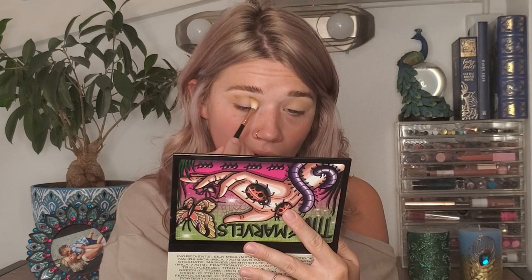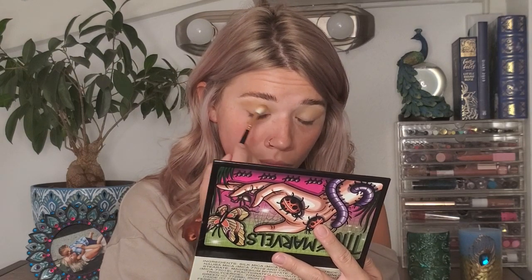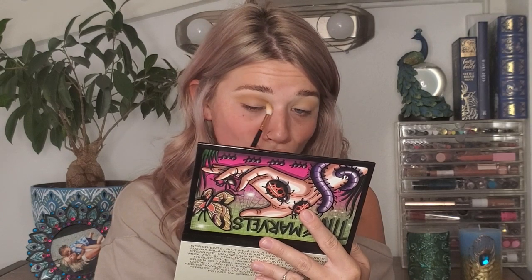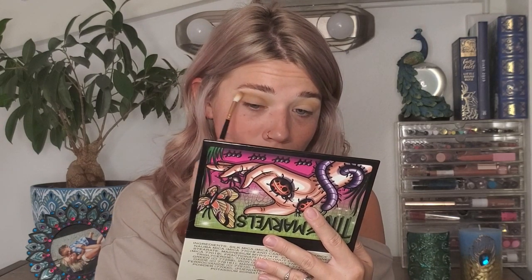The metallics are beautiful and they almost teeter on the side of being almost too metallic, which is fine with me. I'm going to go into Death Moth, which is a bit of a darker, khaki-grainy brown color, and put that up in the crease as well to deepen it up a little bit. With the colder weather I've definitely been getting into darker makeup, so we're going to do something a bit more dramatic.